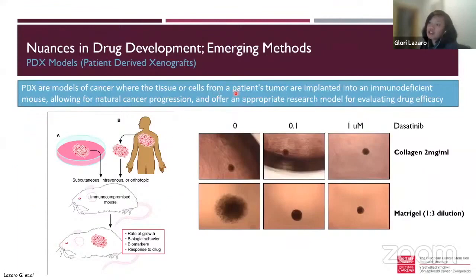Another model we use is PDX — patient-derived xenografts. Tissue or cells from a patient's tumor are implanted into immunodeficient mice, which can take in any foreign cells and will happily grow them because they lack an immune system. This allows natural cancer progression to be observed in a whole organ, in a whole animal — so it's a better, more representative model, though in vivo mouse work is very expensive, like thousands per mouse.